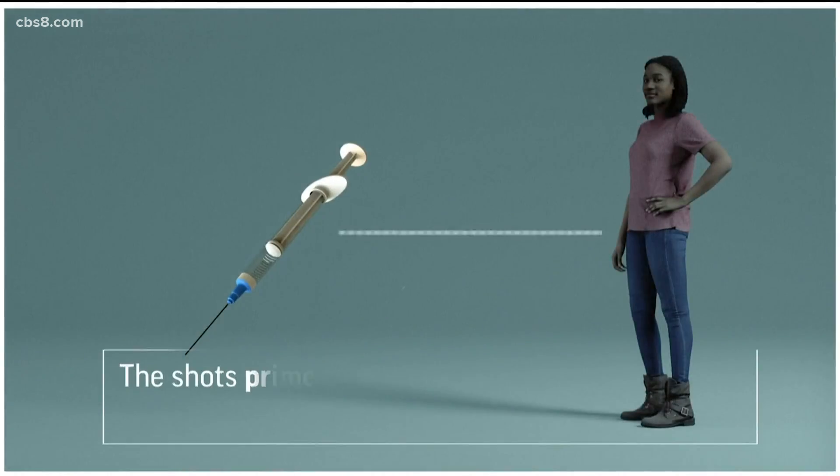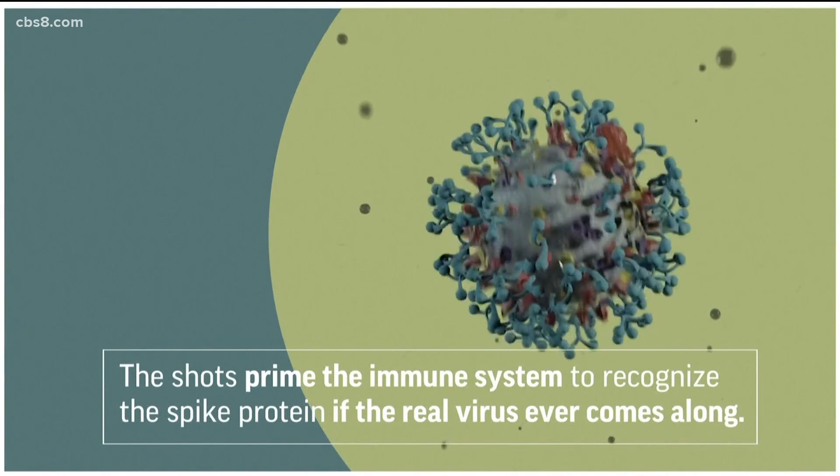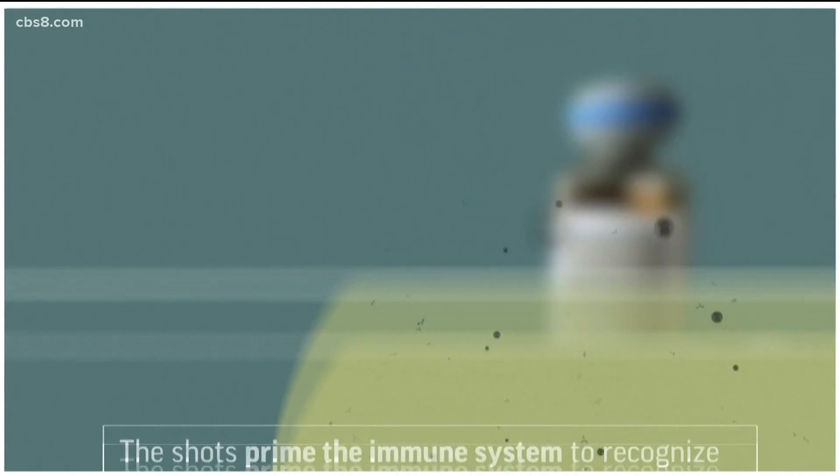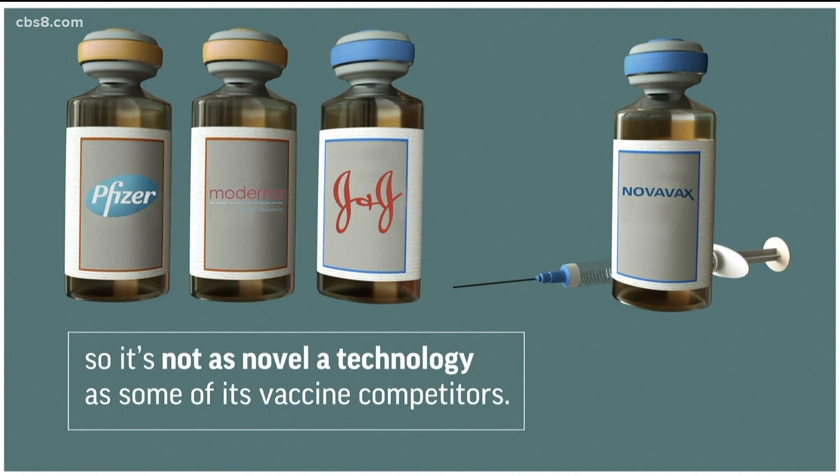The shots prime the immune system to recognize the spike protein if the real virus ever comes along. There are protein-based vaccines against other diseases, like HPV and hepatitis B, so it's not as novel a technology as some of its vaccine competitors.